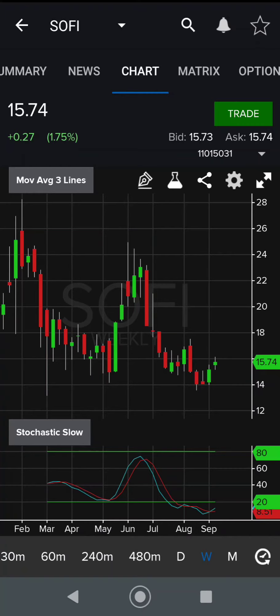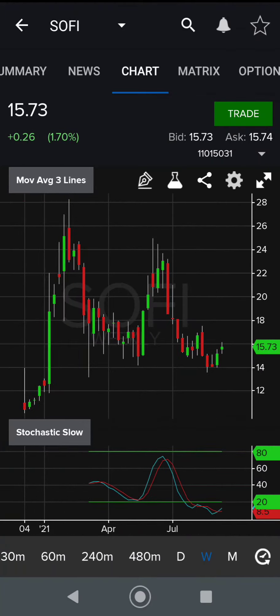Today we're looking at SoFi. I think SoFi could be either going up or staying neutral for a little bit. You can see it was a little bit of a downtrend recently, and it looks like there's a bit of an uptick right now, so I think the stock could potentially go higher.